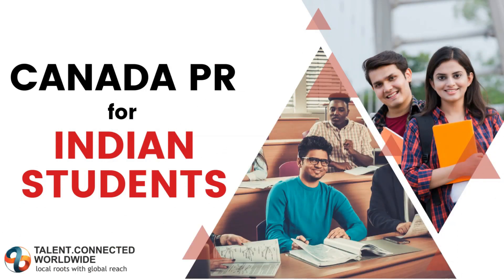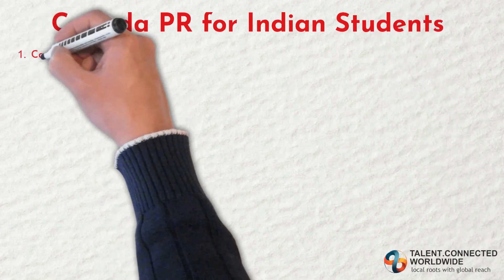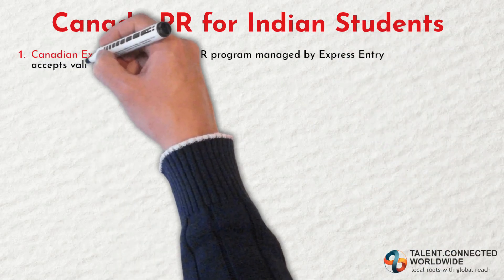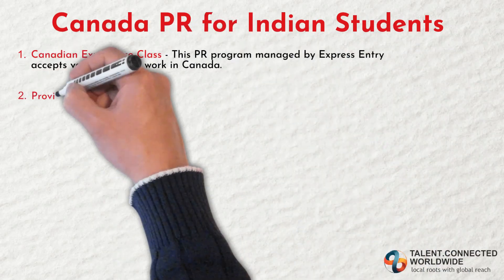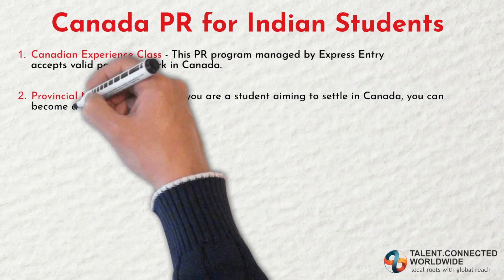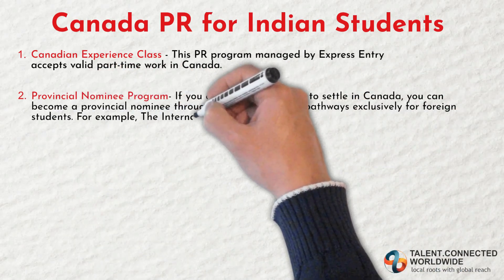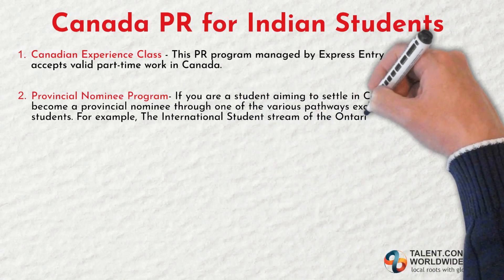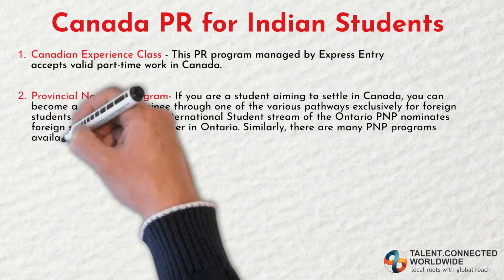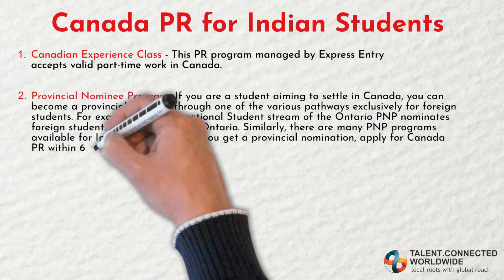Now let's talk about Canada PR options for Indian students. There are four Canada PR options for Indian students. First, the Canadian Experience Class — this PR program managed by Express Entry accepts valid part-time work experience in Canada. Second, the Provincial Nominee Program. If you are a student aiming to settle in Canada, you can become a provincial nominee through one of the various pathways exclusively for foreign students. For example, the International Student Stream of Ontario PNP nominates foreign students with a job offer in Ontario. There are many PNP programs available for Indian students. Once you get a provincial nomination, apply for Canada PR within six months.